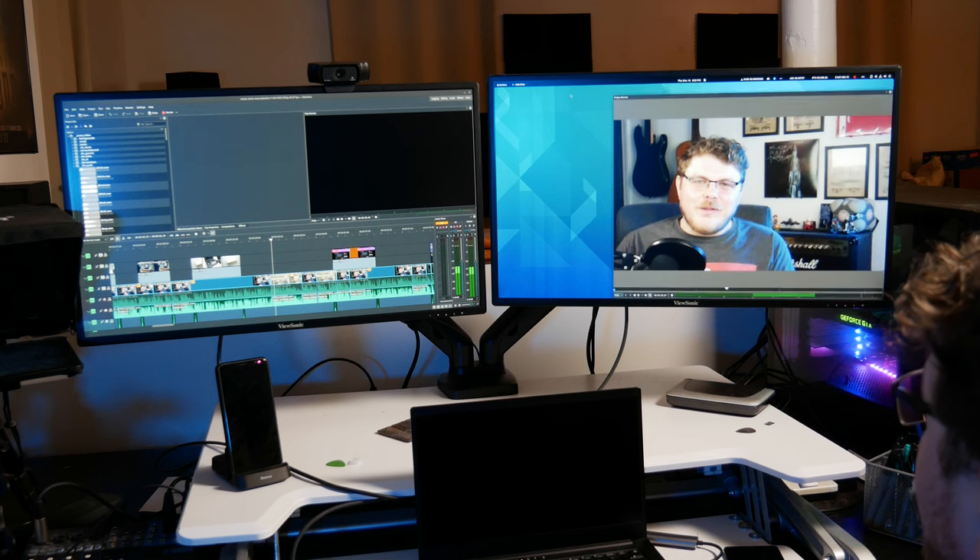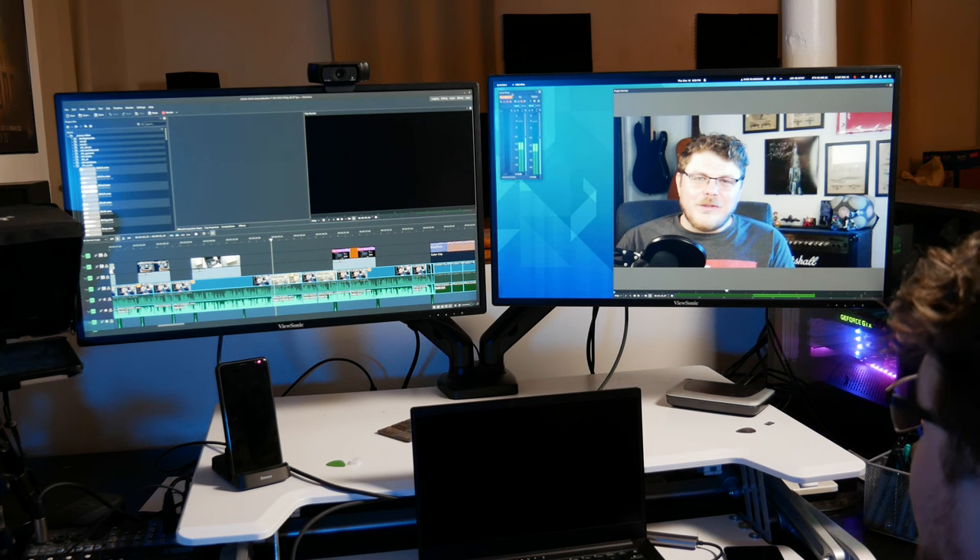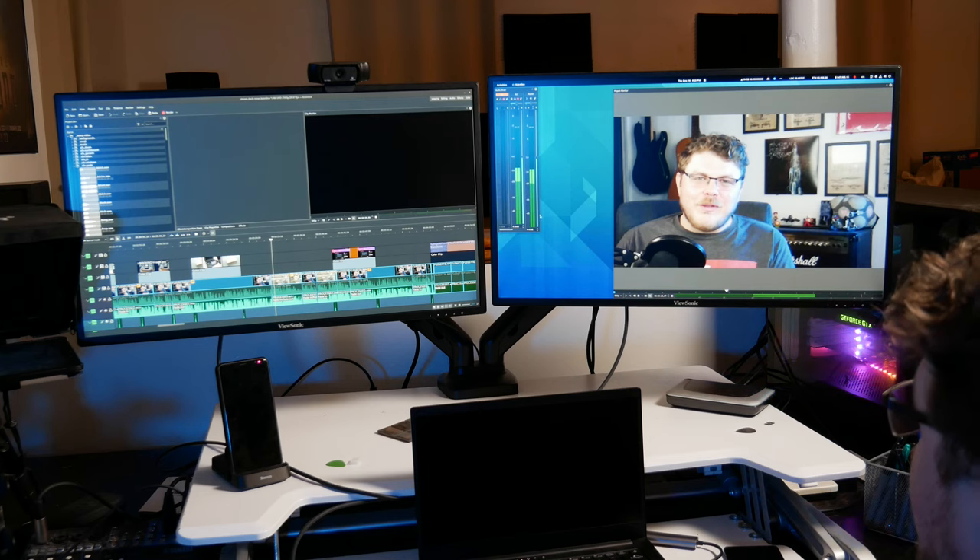But you don't have to just use your second monitor to watch back your edits. You can customize Kdenlive's layout across multiple screens in any number of ways. Similar to how you clicked and dragged the project monitor to the other screen, you can move your audio level panel as well. You can also move your effects stack there too. You can pretty much do whatever makes sense for you and your workflow.